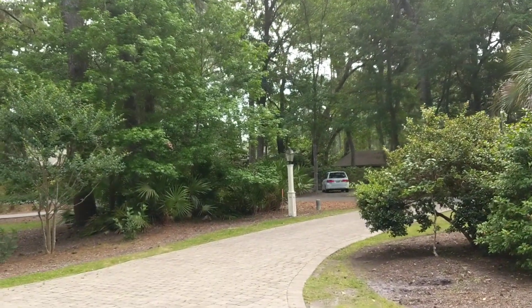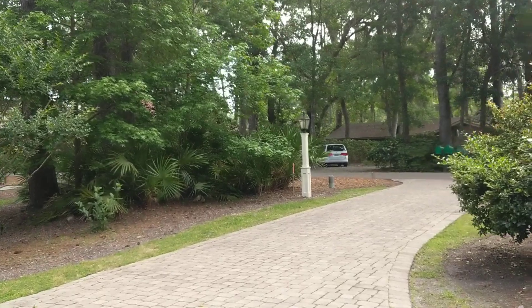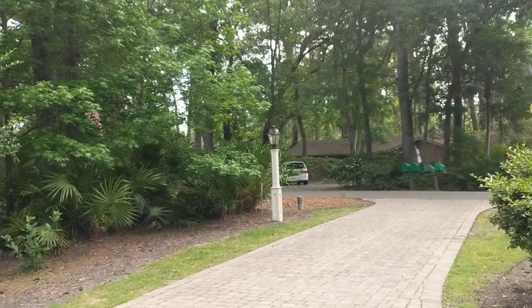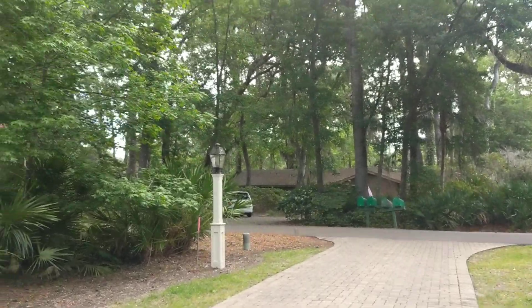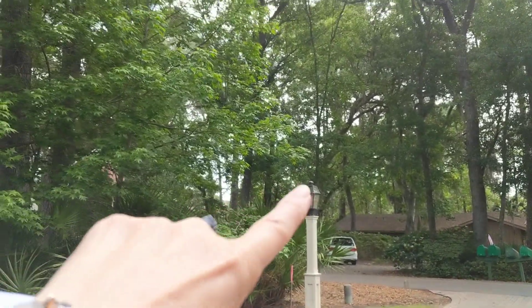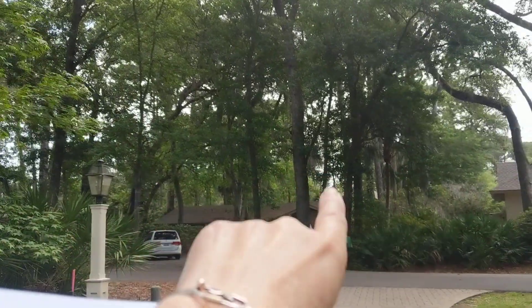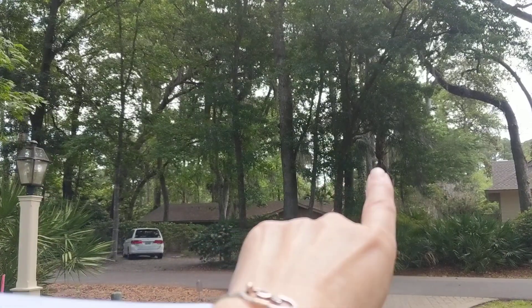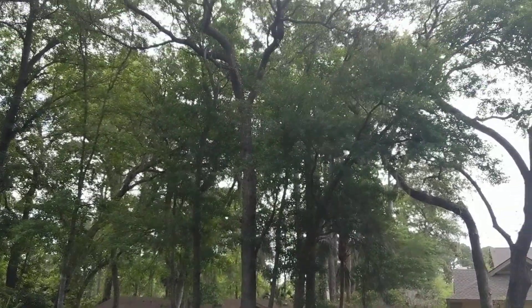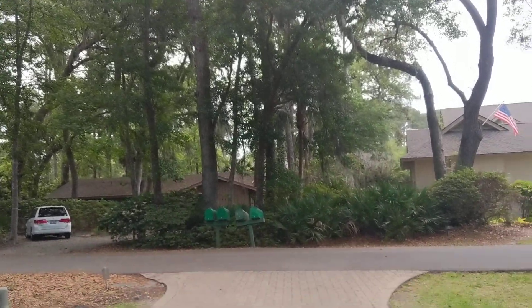Hey, good morning. We're in Sea Pines at 6 Greenwood Court and this is coming on the market for $2,100,000. It is close to the beach — you go down here, make a right, and South Sea Pines Drive is right out here. The ocean is just out there in the clearing, so we're very close to the beach.